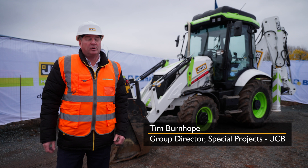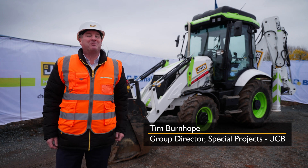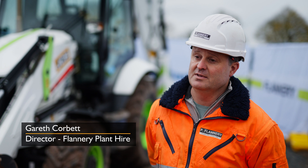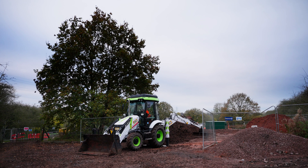Today we've got a backhoe loader here on site — and a very special backhoe loader — it's a hydrogen backhoe loader. The Flannery business was started in 1972 off a JCB 3C. We're on a large fleet of them still today and the hydrogen machine is the moving next step forward.